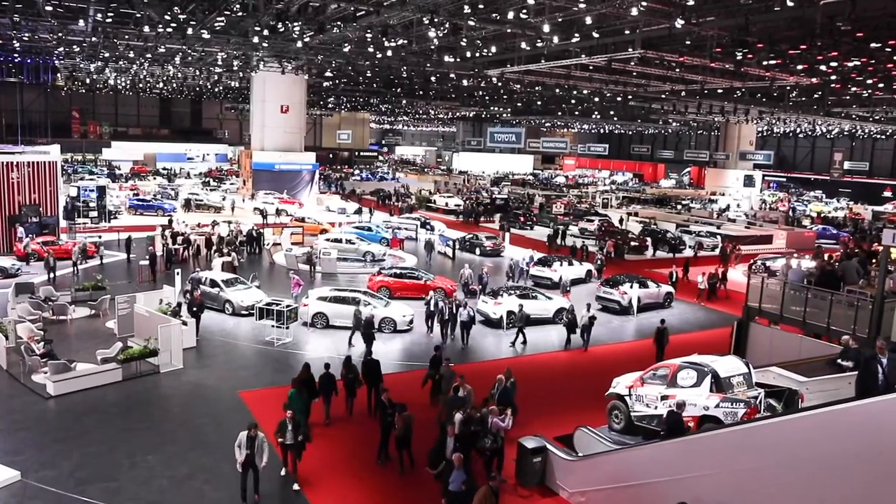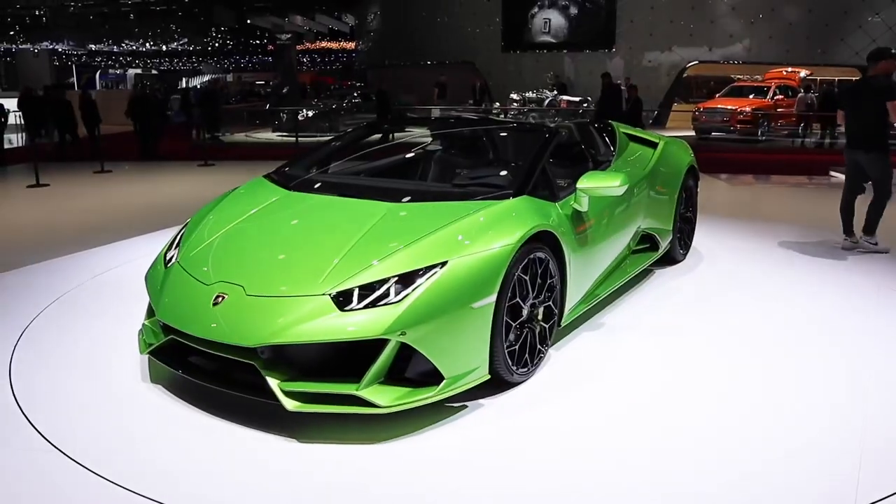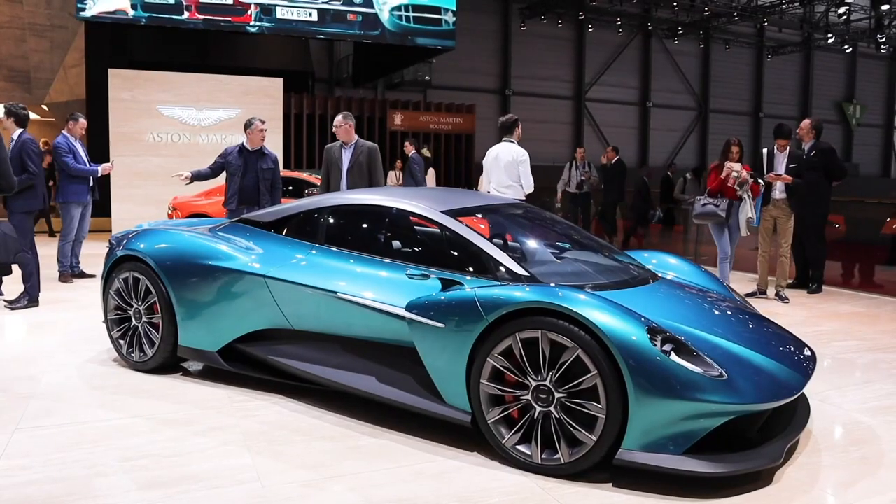Welcome to the Geneva Motor Show 2019 in Switzerland. This is where the world's biggest car brands get together to show off all their latest shiny machines. I've been here for the past couple of days covering the show for CNET's Roadshow and I wanted to give a bit of an insight into what goes on into covering a show like this. It's big, it's fast, it's hectic, it's non-stop and frankly it's exhausting. Let's take a look.